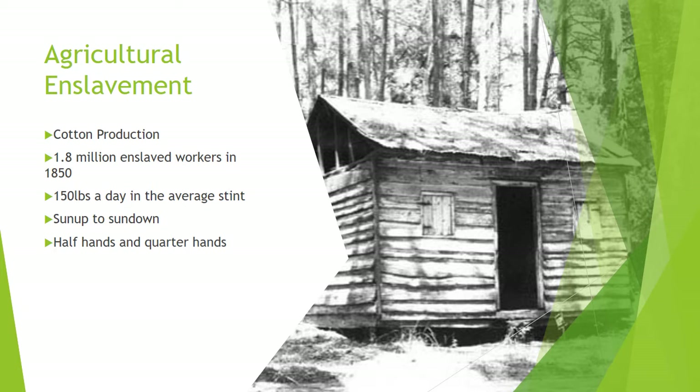In 1840, the American South was cultivating 60% of the world's cotton, and this cotton represented 50% of the exports of the United States. Working in production of this cotton, there were in 1850 3.2 million enslaved persons in the U.S., and 1.8 million of those worked on cotton plantations. The calculation in general was that one enslaved person was needed for every three acres of cotton production.